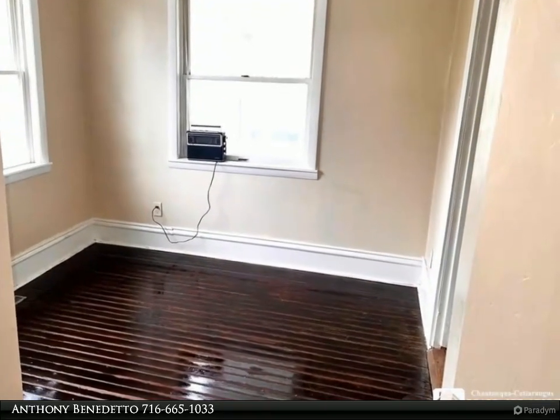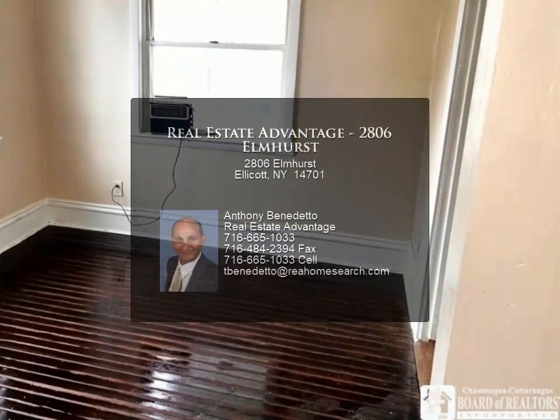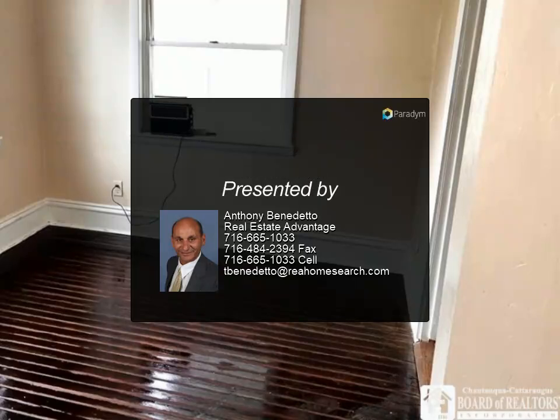With a little TLC, this home can be transformed into a lovely residence or a great investment rental. Don't miss the potential this property offers. For more information, review the details below.